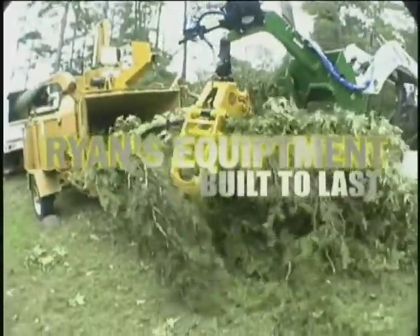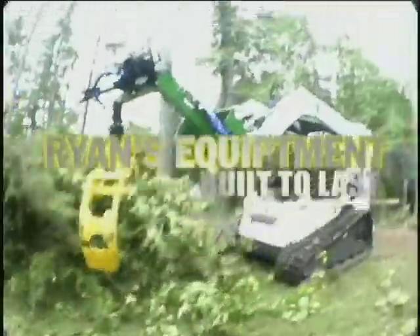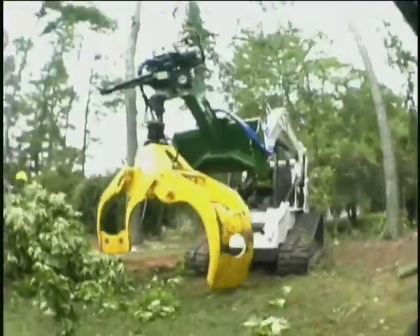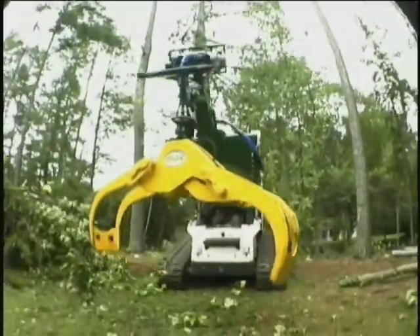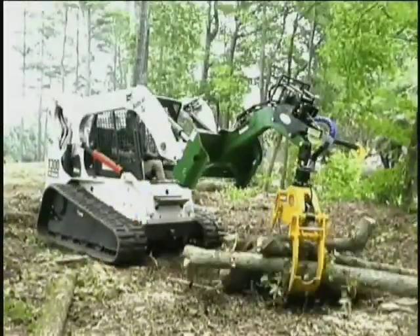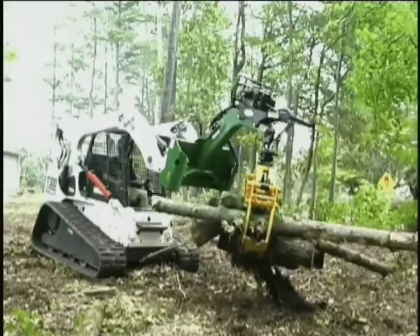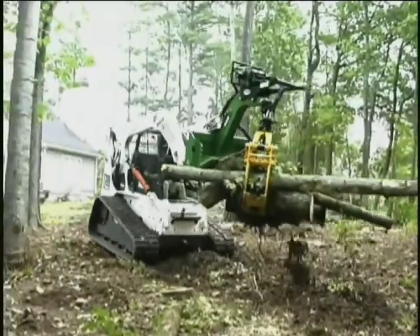Ryan's Attachments are built for this purpose. Our entire product line is geared for the tree care industry. Finding the needs and concerns of tree providers and meeting them is our business. We manufacture a 52-inch rock grapple, 66-inch heavy-duty log grapple, and our 40-inch, 48-inch,